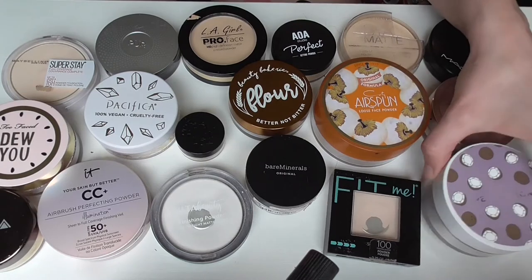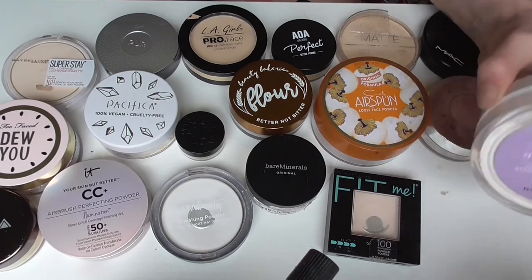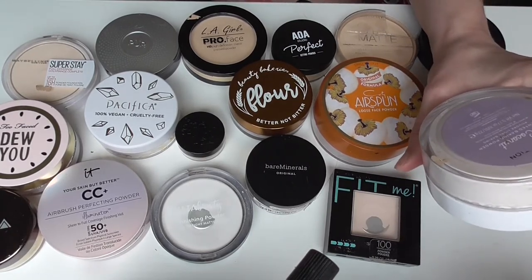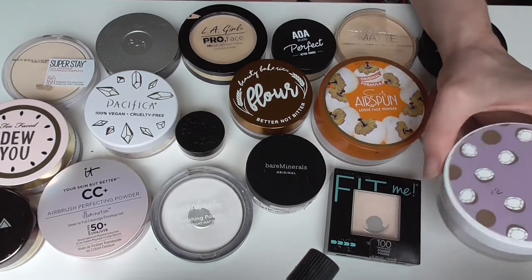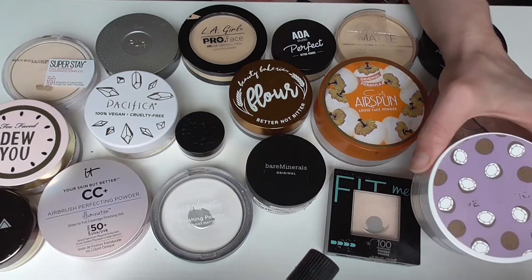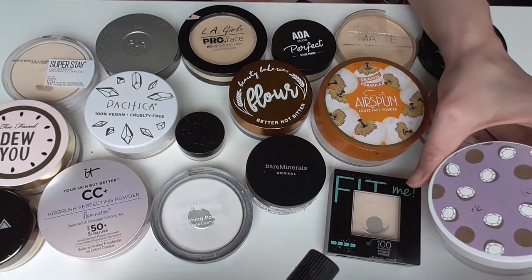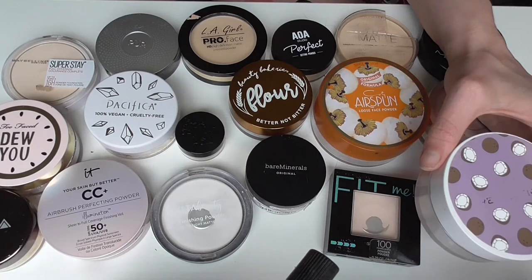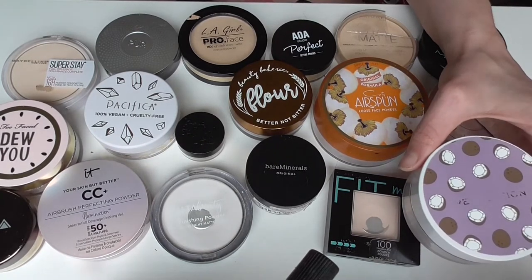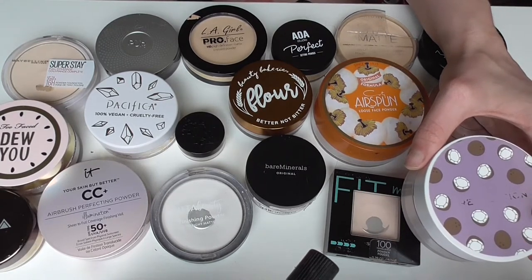Jumping into it, the first product I have is the Makeup Revolution Coconut Powder. This is the coconut scented baking powder in a translucent shade. It's an okay powder but it's got kind of a white cast and it's kind of thick, which makes sense for a baking powder. I wouldn't really recommend it for a full face because it's easy to see on the skin that way. I would definitely recommend using this for actual baking.